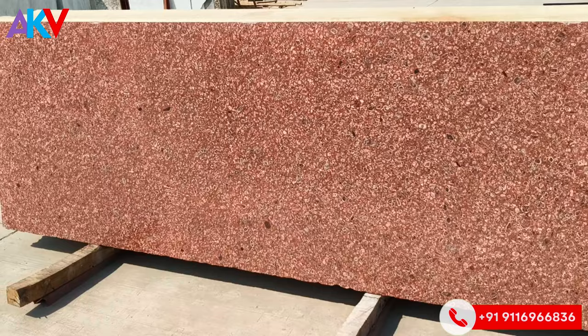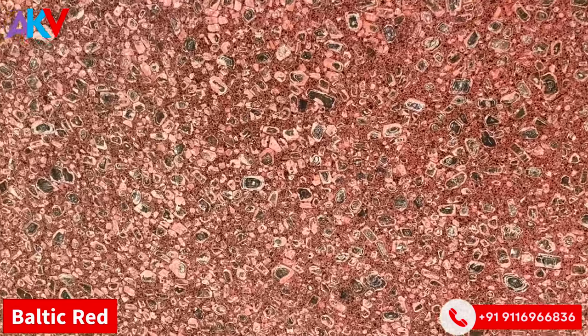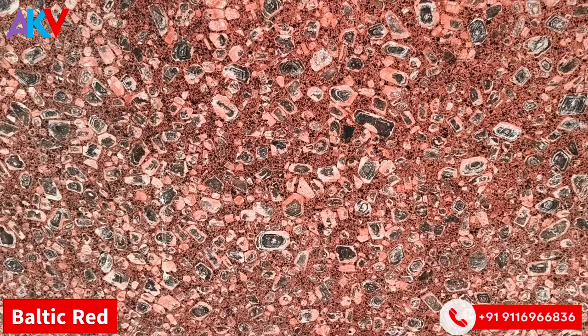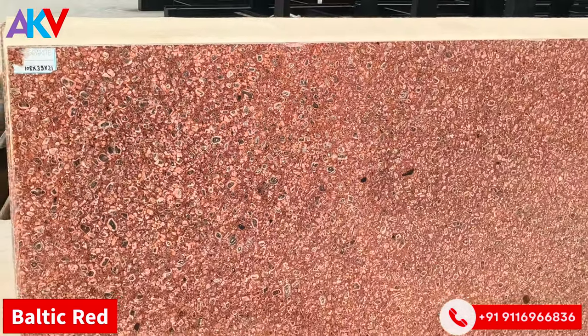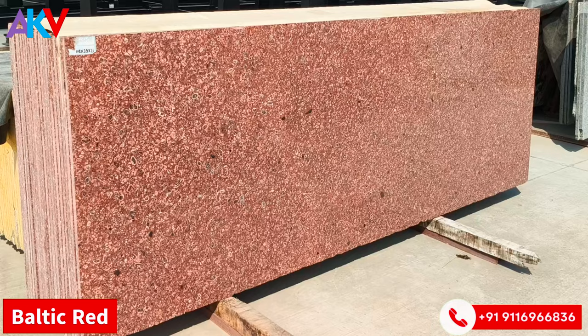Now we have a color from Finland — this is Baltic Red. A very natural, pebble-like reddish color. It looks like it's man-made, but believe me, this is a natural pebbletic reddish color. Baltic Red from Finland.